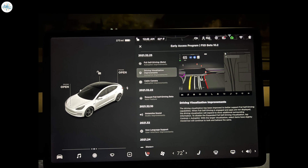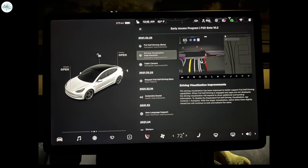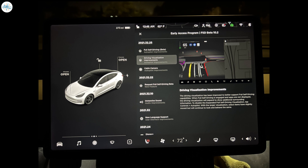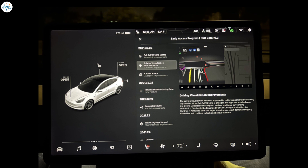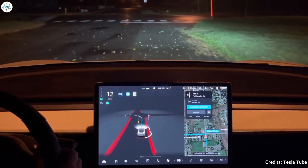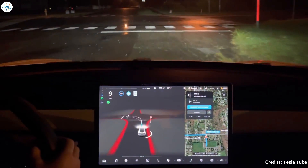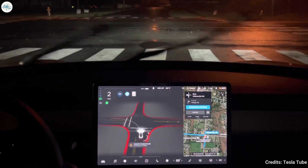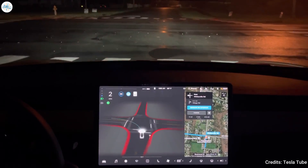Tesla's release notes for FSD Beta 10.2 seem to be identical to previous versions of the advanced driver assist suite, suggesting that the improvements to the system were mostly under the hood. That being said, longtime FSD beta testers have observed that 10.2 is a significant improvement over the system's previous iteration. Several zero-intervention drives have already been posted, and owners who have been part of the program since last year have described FSD Beta 10.2 as a smooth, confident, and stable build.